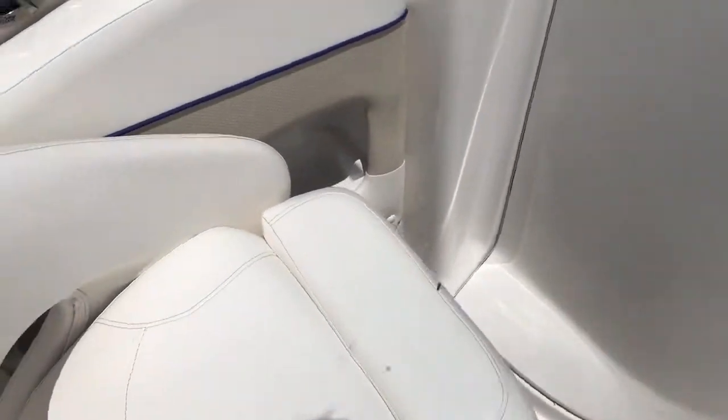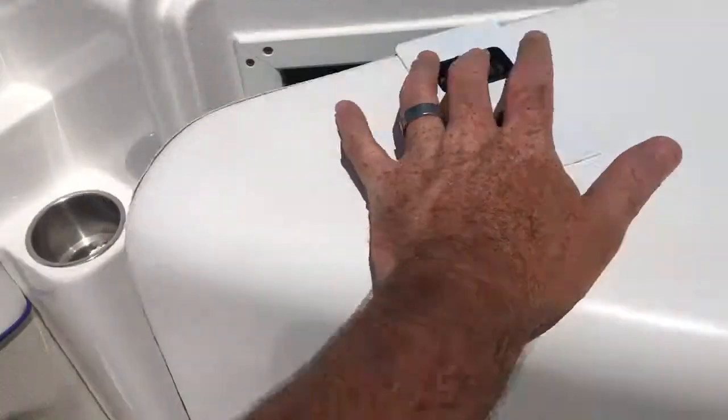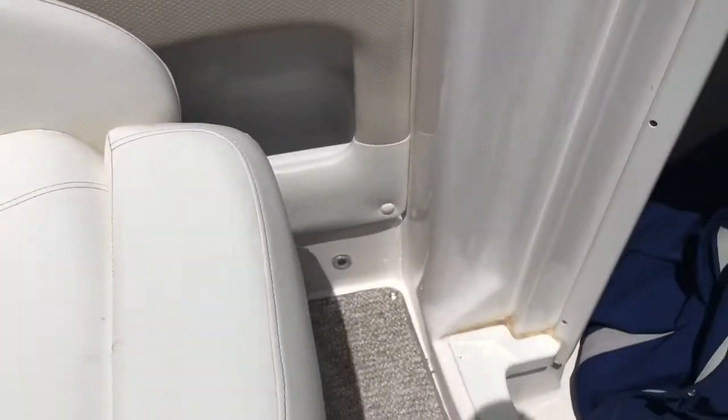It's got clip-up bolster seats and an enclosed head area — no head in it. Snap-on covers, a table, and the original owner's manuals. For the sound system there's a CD player, amp, sub, and another LED light. There's also ski storage in the floor right here.